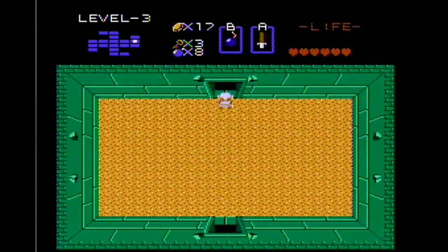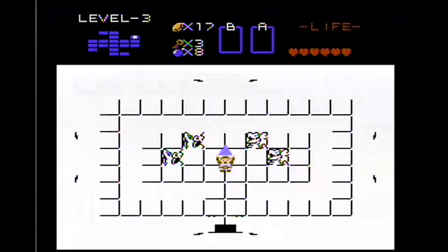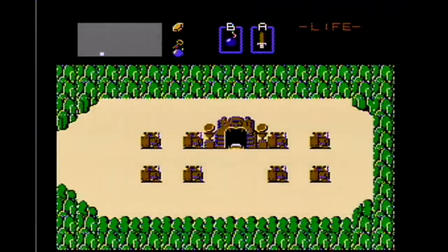Look at that — killed the dungeon boss with one bomb. Awesomeness. And the disc loading jars us back to reality and back to the overworld, where anything can happen, I guess.